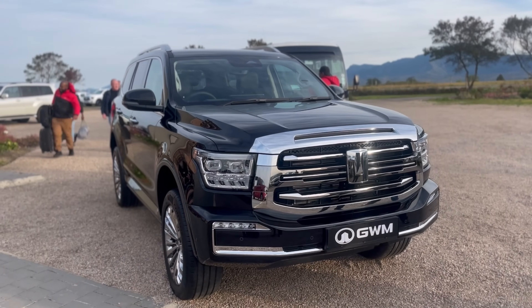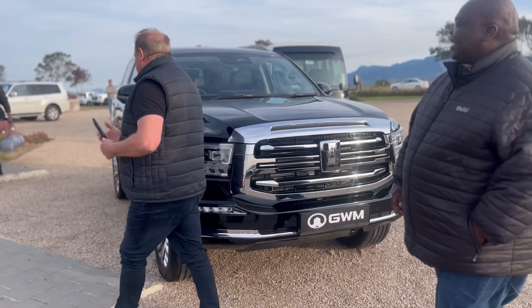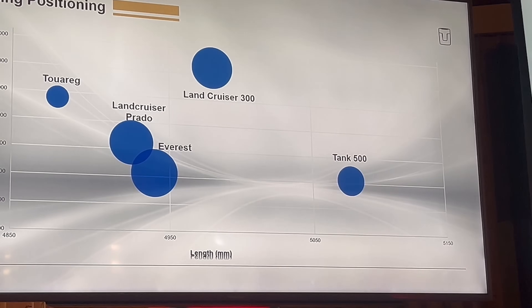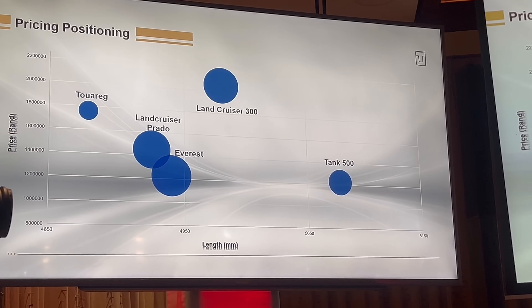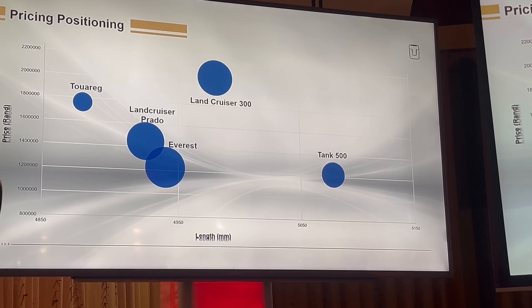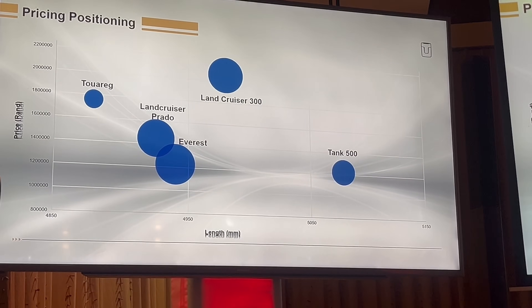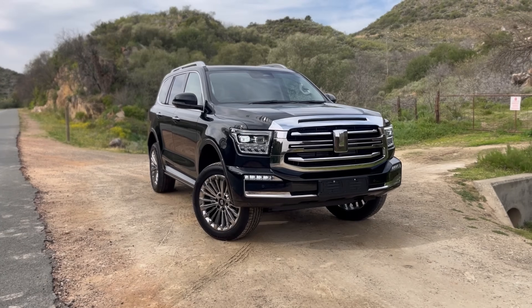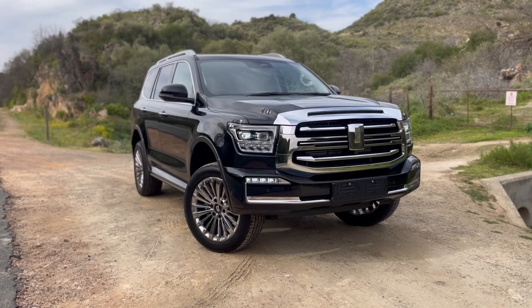It's a lot of money but you're getting a lot of car. The competitors are the Ford Everest Platinum, Land Cruiser, and Toyota Prado. Would I buy this vehicle? Personally, no — Ford gave me something with the Everest Platinum that just makes you want to keep going back. But this is a good offering from GWM. From George, South Africa, I'm Nicky Nash alongside Kumbi — the biggest YouTuber in the country — and we're signing out.